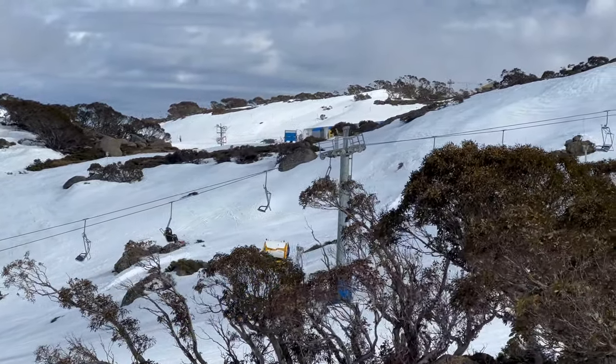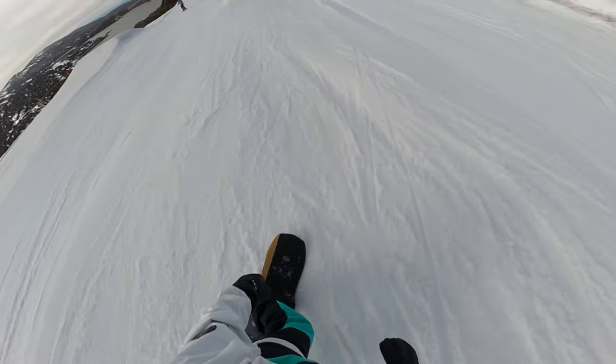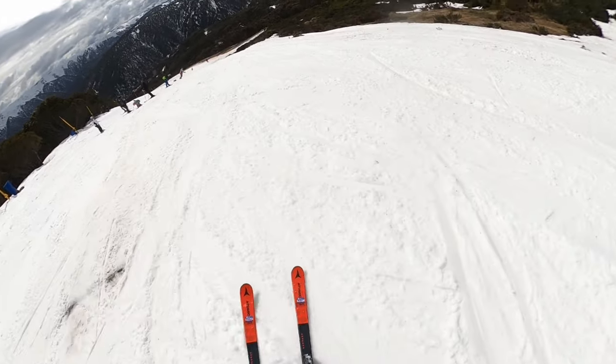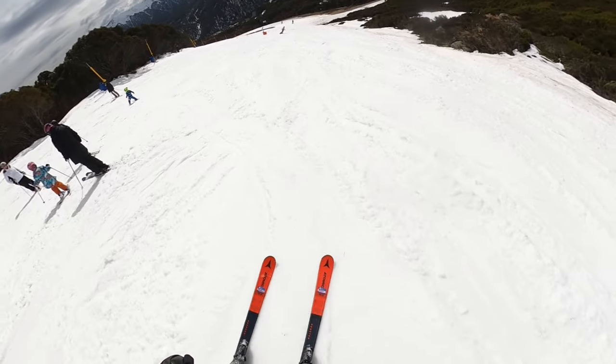To make the most of our last visit, we decided to boost our confidence and explore the terrain park. While we are more than comfortable tackling expert runs in Canada and North America, the terrain park presents a whole new challenge. Additionally, we decided to give skiing another try, and to our surprise, we actually found it to be really enjoyable.